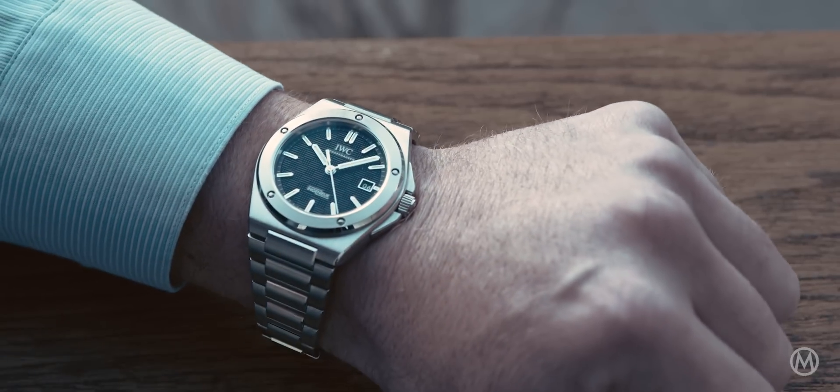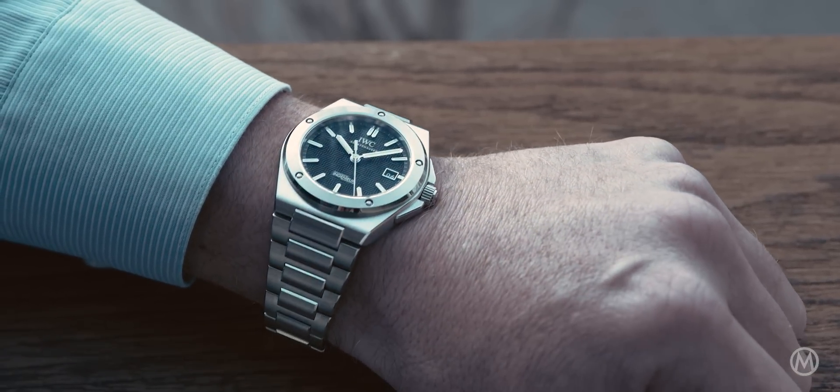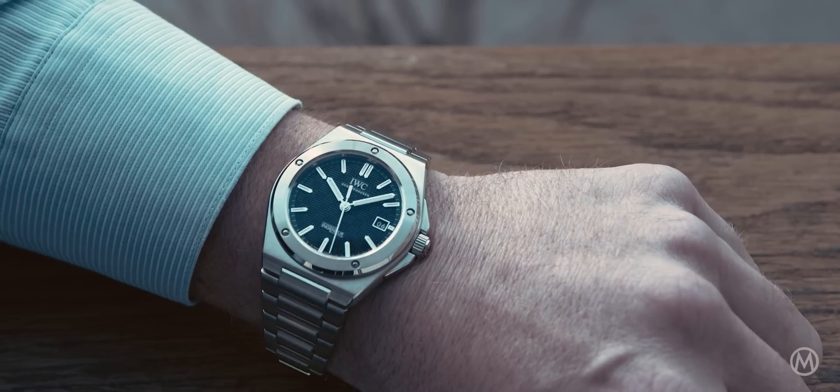The luxury sports watch has become immensely popular in the last few years — we're talking about the steel case with an integrated steel bracelet. Back in the 1970s, IWC also had one, designed by none other than Gerald Genta.